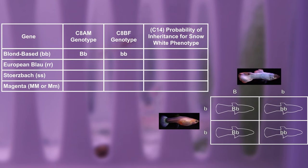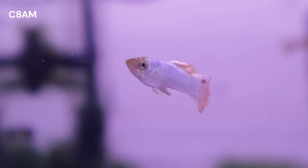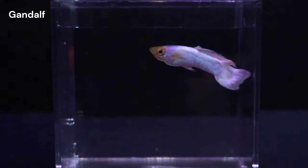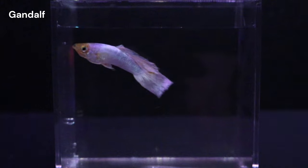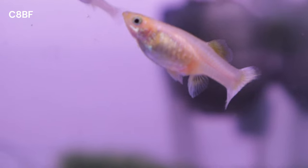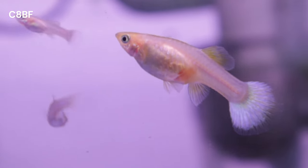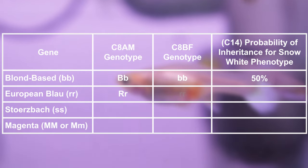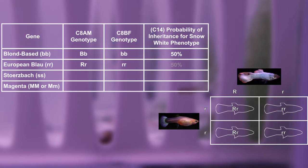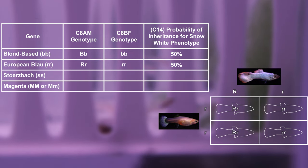A typical Snow White phenotype is blonde-based, and this cross is expected to produce 50% blonde-based offspring. Our male exhibits some red pigmentation, suggesting he is not homozygous for European Blau. However, as he inherited a recessive allele from his father Gandalf, he is likely heterozygous for this trait. The female, lacking red pigmentation, is likely homozygous for European Blau. European Blau is likely necessary for a Snow White phenotype, and this cross is expected to produce 50% European Blau expressing offspring.